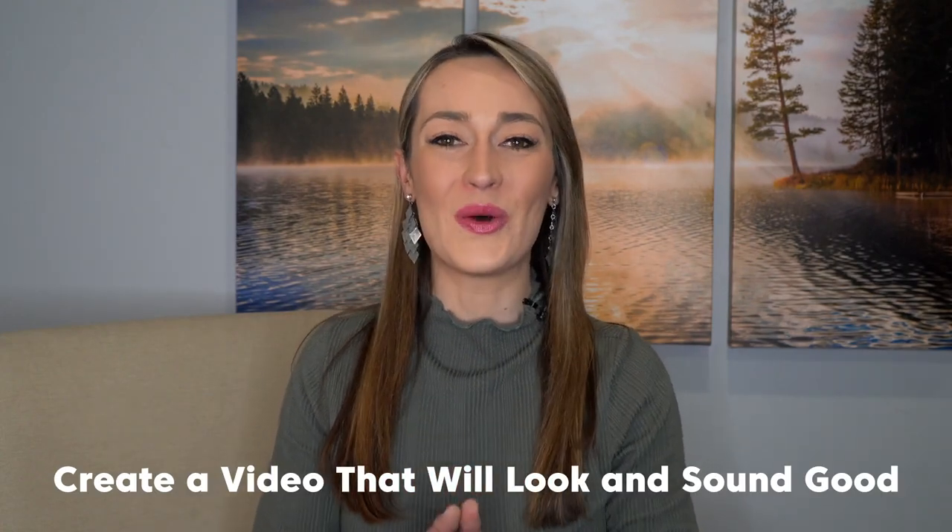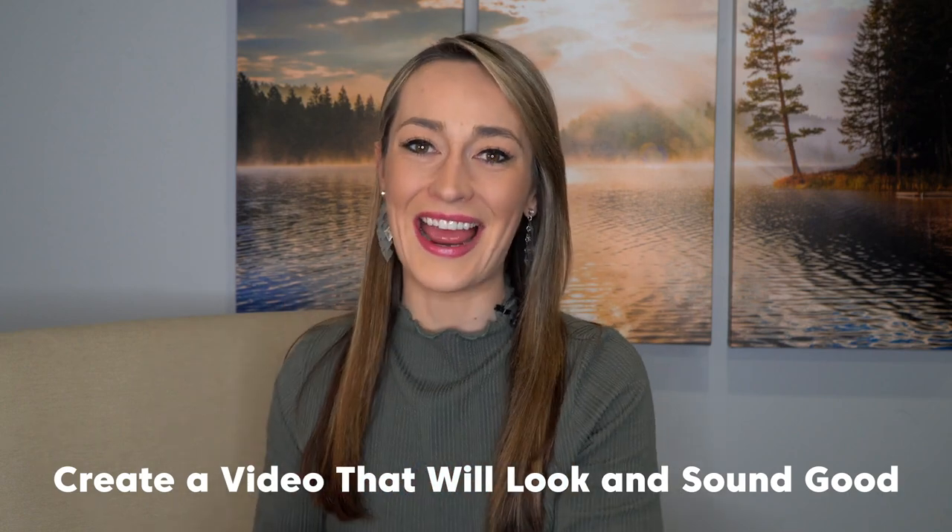Here are three things that are going to help you create a solid video that will look and sound good.